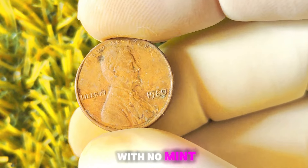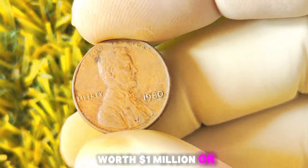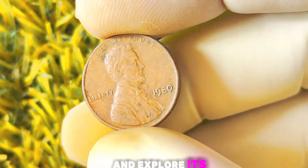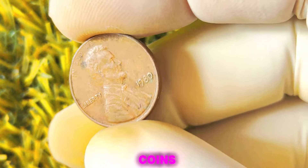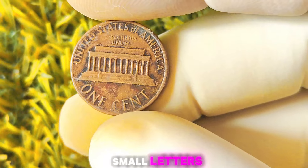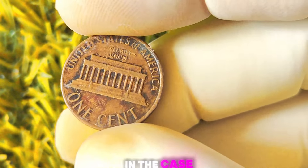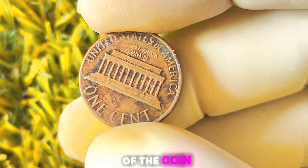1980 Lincoln penny with no mint mark — this seemingly ordinary coin could actually be worth a million dollars or more, so let's dive into the world of numismatics and explore its value. Let's talk about the importance of mint marks on coins. Mint marks are small letters or symbols that indicate where a coin was minted. In the case of the Lincoln penny, mint marks can be found on the reverse side of the coin, near the bottom.